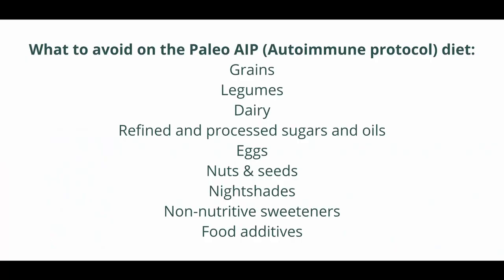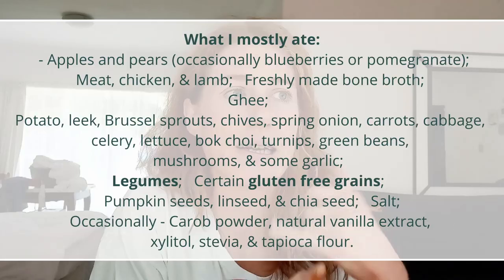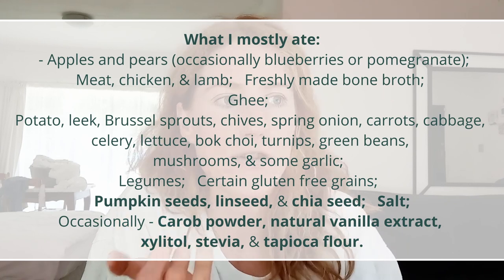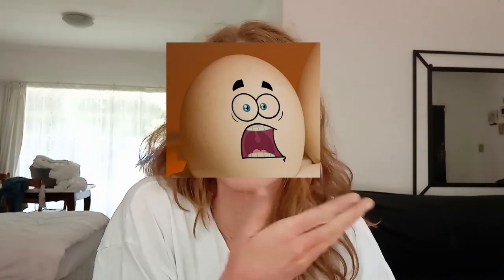When I wasn't doing paleo AIP, I was having legumes and gluten-free grains, but my skin still wasn't getting better. So I would go back to paleo AIP and avoid those things — it was just ridiculous. I'd occasionally have pumpkin seeds, linseeds, and chia seeds. It was just such a limited diet. And at the end of the day, I was really desperately unhappy. I come from an Italian background and here I am limiting even olive oil because it's high in salicylates. I ended up developing massive fear of foods, which made things a lot more difficult, never mind the nutritional deficiencies I was developing.